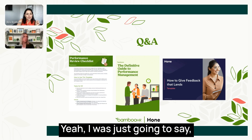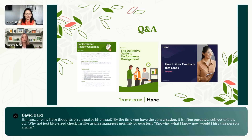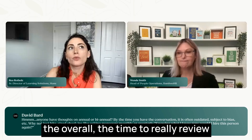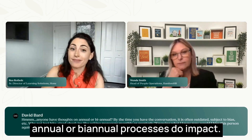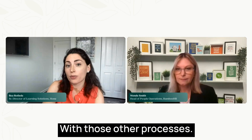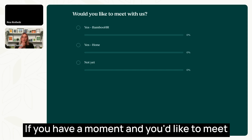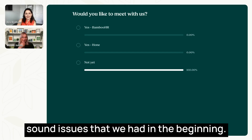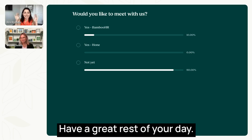Thoughts on biannual or annual? I'm a big fan of biannual — a mid-year check-in as a formality and then an annual wrap-up. Annual or biannual processes often impact compensation and promotion cycles, especially in large organizations, so it's important to consider how they're connected. We are at the top of the hour — thank you all for joining. If you'd like to meet with us, take advantage of the poll. Thanks for spending time with us. Have a great rest of your day.